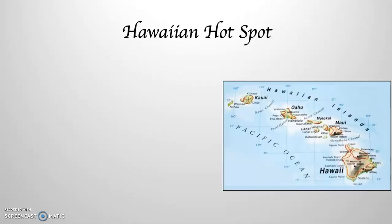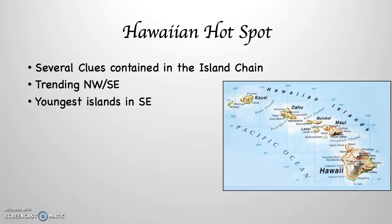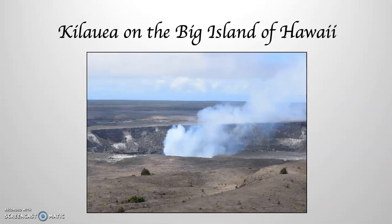The Hawaiian Islands are the great example of this. If you take a look at the Hawaiian island chain, there are several clues contained within it that indicate it is indeed over the top of a hotspot. First, notice that the island chain trends northwest to southeast, with Kauai being up in the northwest and the big island of Hawaii being down in the southeast. The youngest islands are in the southeast, with the youngest of all being the big island of Hawaii. The older islands, as you go up the chain toward Kauai, also tend to be smaller. And the big island has the only active volcano on it, which centers on Kilauea.